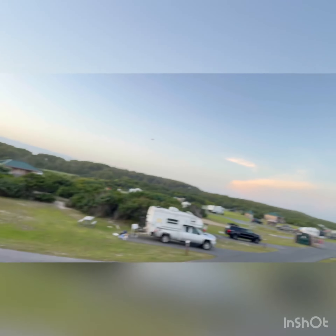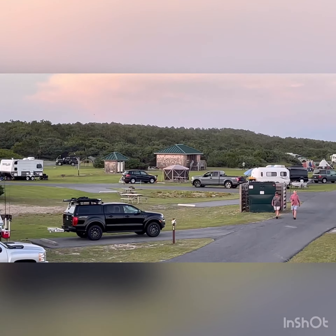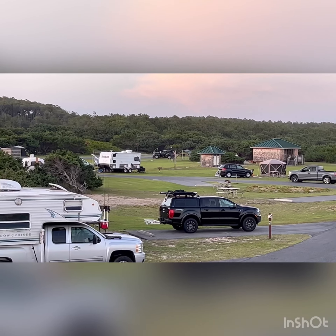You can run your generator but you've got to have it off by 10 p.m. There are showers — I'll show you over here. There are some bathrooms and an outdoor shower on that post.